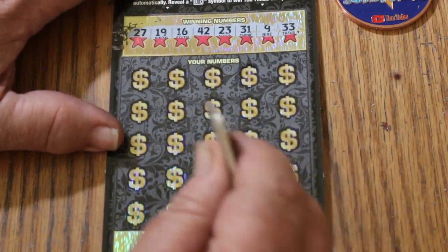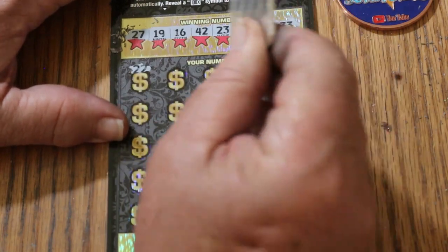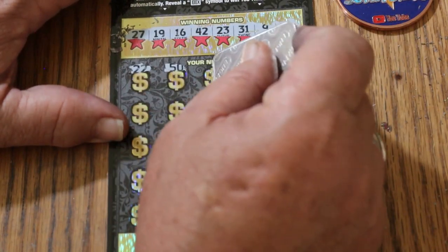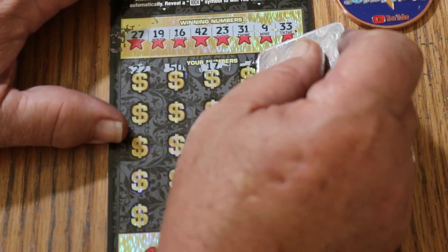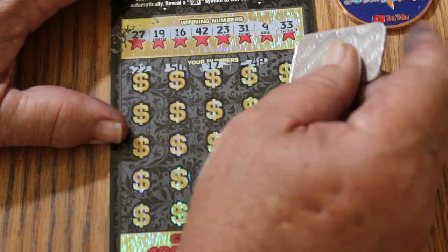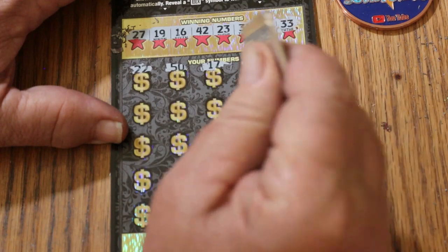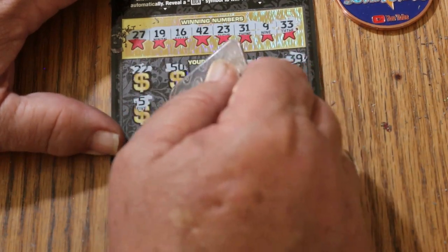And let's get cranking here. 22, the big 50, 17, 48, 39, number 5, 35.